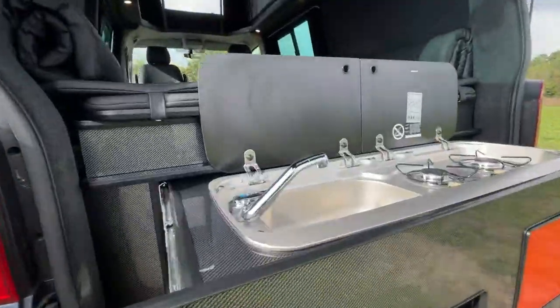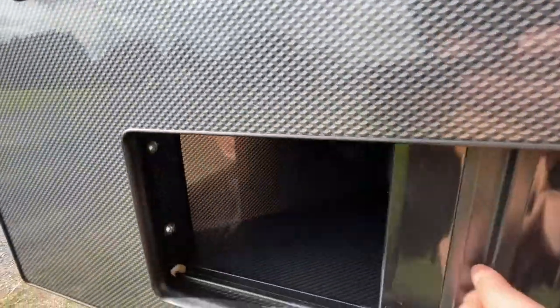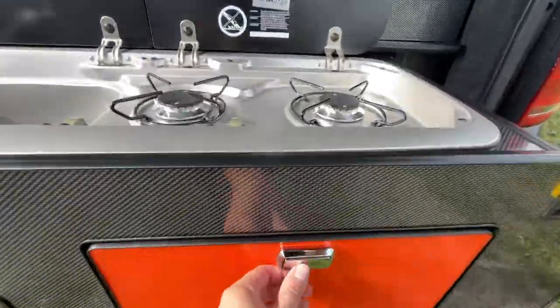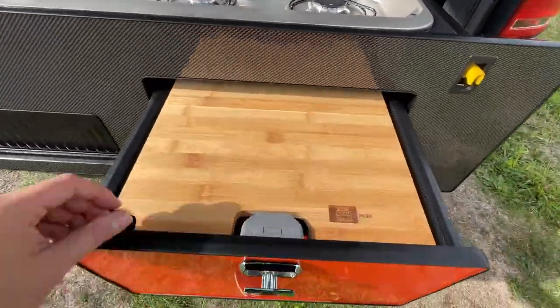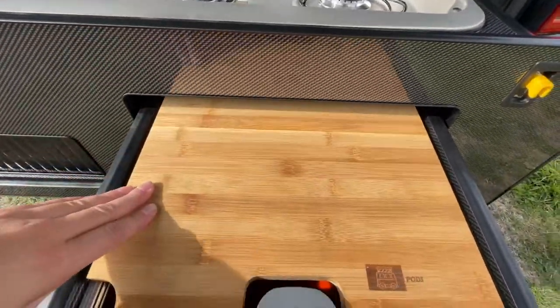No longer do you have to compromise on space in order to cook your favourite foods. You can fuel your mornings with hot coffee and your days with delicious meals, all while having two beds and ample storage for bikes or paddle boards and so much more.